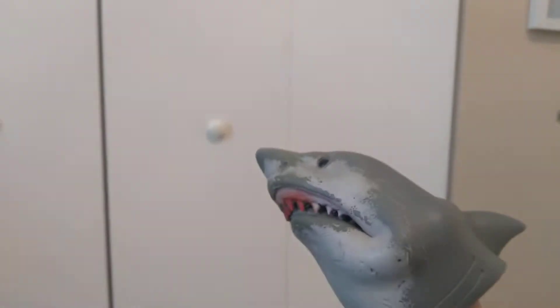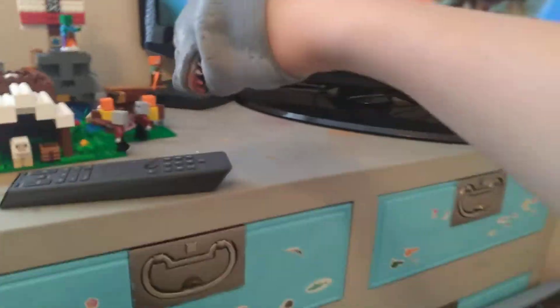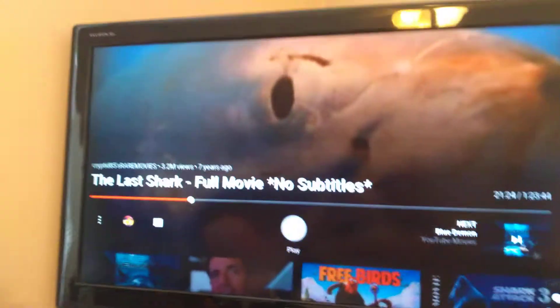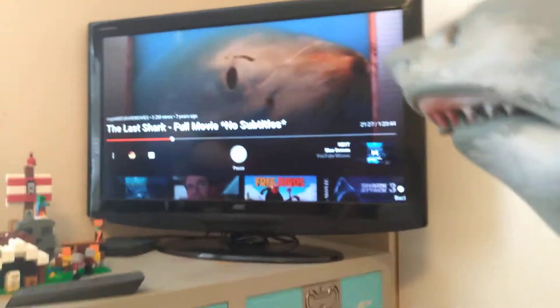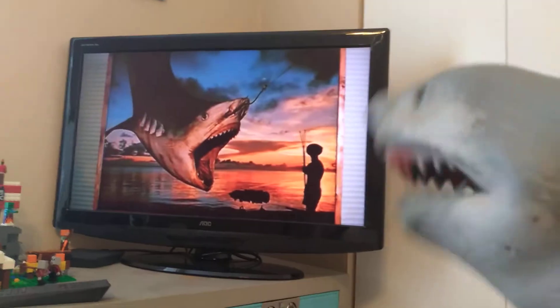Hi guys, it's me again and today we're gonna be reacting to another clip from The Last Shark number two. Let's start this, okay. Let's hit the play button — all right, it's starting.